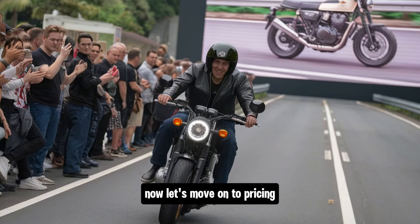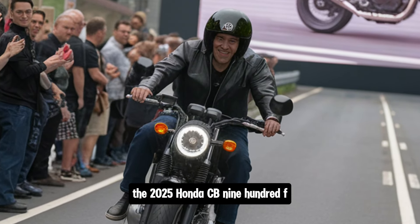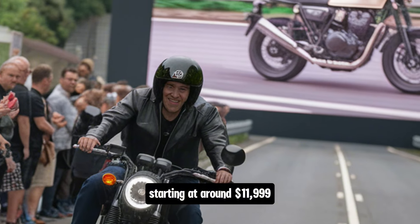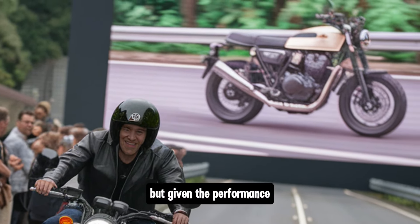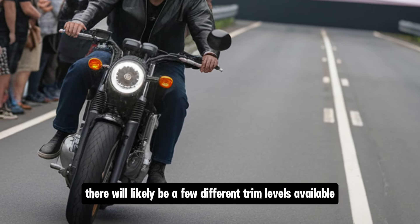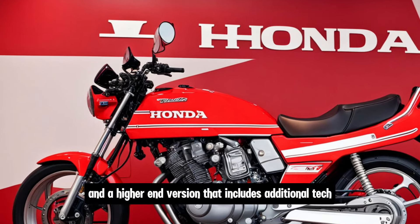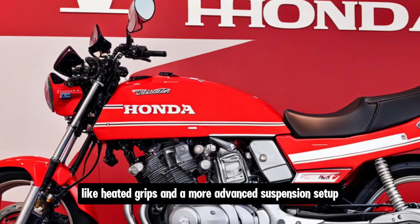Now, let's move on to pricing. The 2025 Honda CB900F is expected to be priced competitively, starting at around $11,999. This puts it in line with other bikes in its class, but given the performance, technology and heritage of the CB900F, it's a great value. There will likely be a few different trim levels available, with the base model offering all the essential features, and a higher-end version that includes additional tech like heated grips and a more advanced suspension setup.